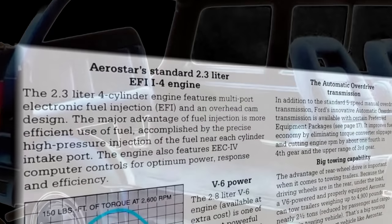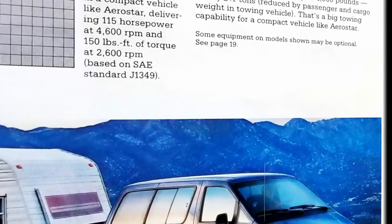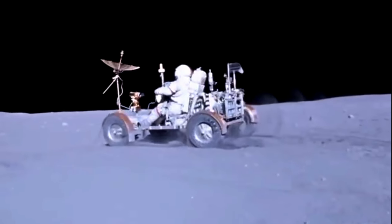A 2.3-liter four-cylinder was standard, though most opted for the optional V6, which was initially 2.8 liters but was upgraded to the Vulcan 3.0-liter after only a few months. Now equipped with as much as 145 horsepower, the Aerostar could shuttle along at a decent pace at last.